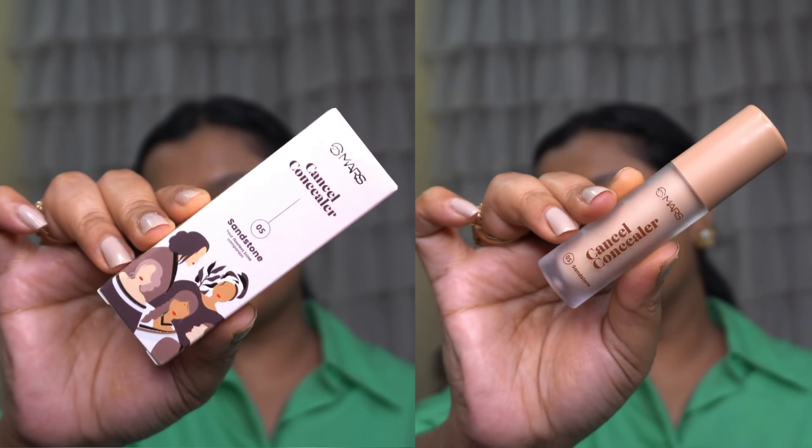Let's move on to the concealer. We have a Mars cancel concealer in shade 05. This is so tiny and I'm loving the frosted packaging. I'm going to take a very little concealer because the full coverage foundation has already covered so much. Inner corner, outer corner, and some on the nose — let's do this side with the brush and this side with the blender.